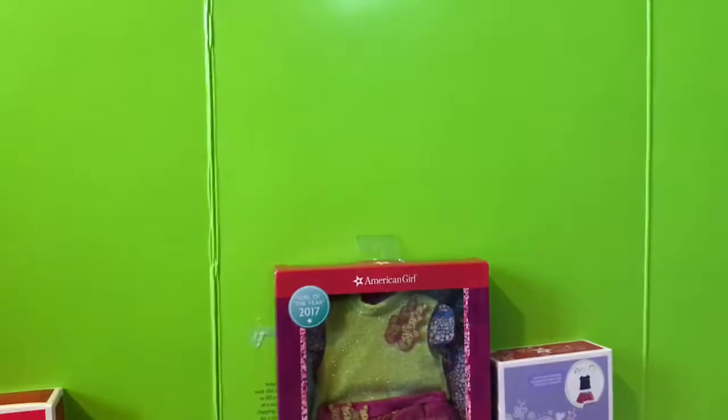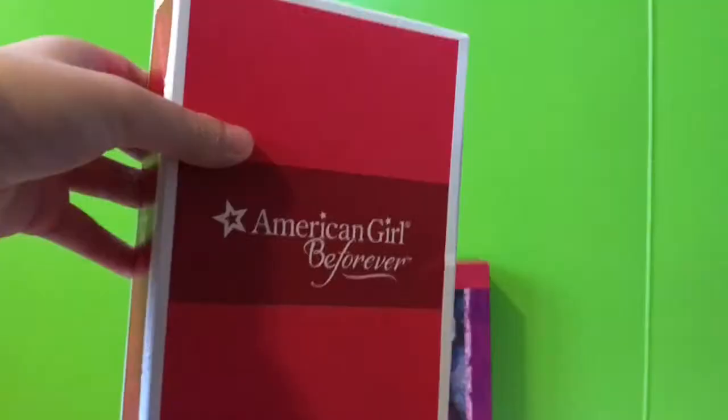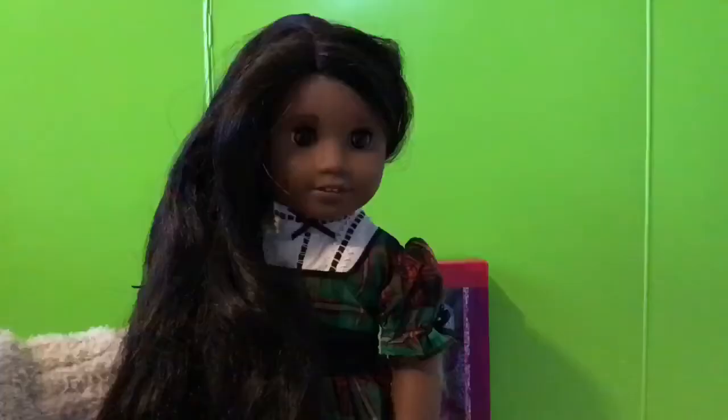The next thing I got was the love to layer accessories. This is a really cute set and is a fun addition to my doll's wardrobe. The next thing I got was Addy's Christmas dress. I've been eyeing this dress for a while, and now I'm really happy I have it.